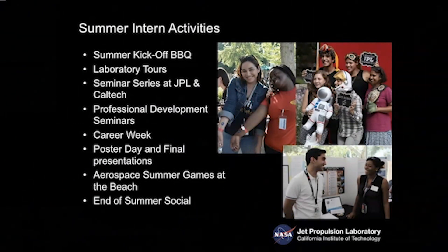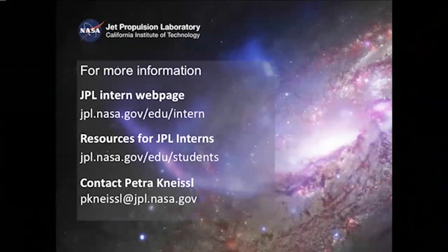We have additional information available at our websites and online resources, along with contact information for program coordinator Petra Knysel. I encourage you to get in touch, get excited, and come join us here on an internship at some point. Thank you very much, and enjoy the rest of the content.